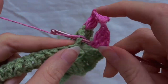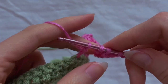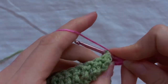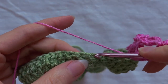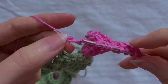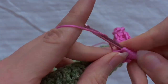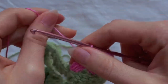Insert the hook into the third loop and crochet four treble crochets in that loop. Yarn over two times — skip three loops and in the fourth insert the hook, then make another four treble crochets. We have 12 loops on the hook. Grab the yarn and carefully pull it through all the loops on the hook, then crochet one loop on the hook.